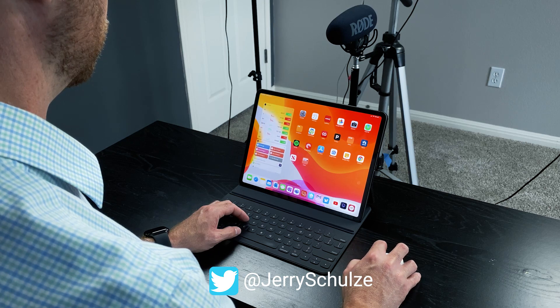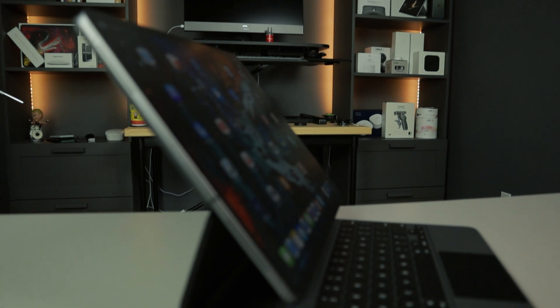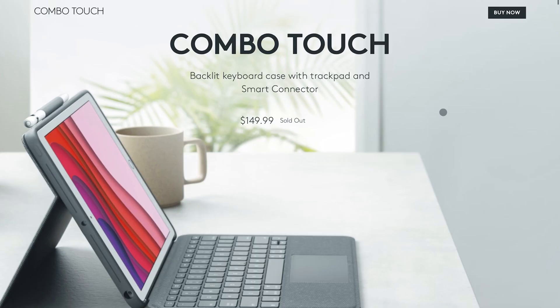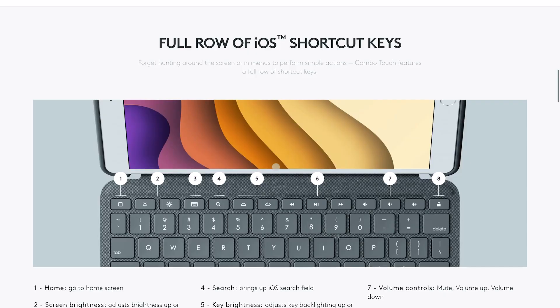iPadOS 13.4 brought mouse and trackpad support to the iPad, bringing the laptop replacement reality a little closer. Apple also introduced the iPad Magic Keyboard for iPad Pro with a built-in trackpad, as well as worked with Logitech to create the Combo Touch for less expensive iPads. Now that we essentially have a laptop form factor for iPad, we need to look at why the apps make this feel like less of a laptop.